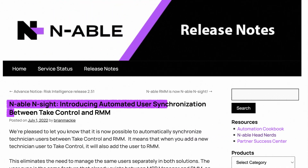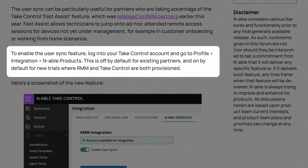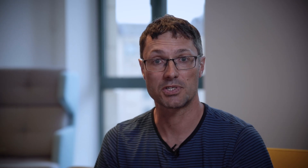We also introduced user synchronization between Ensight, the RMM components, and TakeControl, so when you add users you can now automatically sync them between the services. In the TakeControl account, there's a setting in configurations where you can enable this, making user maintenance much more seamless. We already had synchronization between RMM and MSP Manager, so it's now a three-way sync across all three solutions within Ensight.